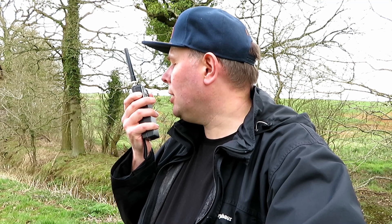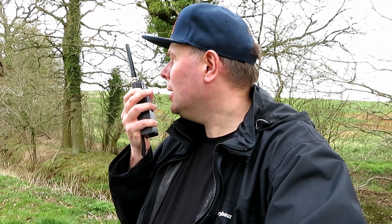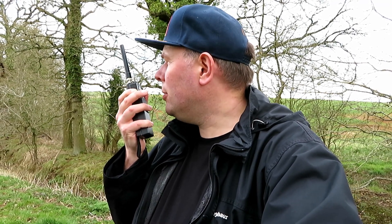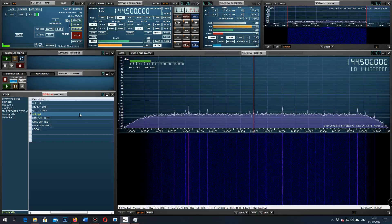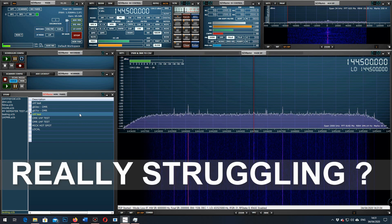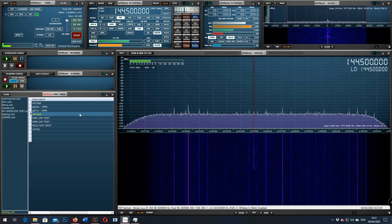Now the FT-23R — let's try it. This is G7LNK portable, down by the creek, bottom of the hill with the Yaesu FT-23R, the oldest radio on test here on 2 metres. This is G7LNK portable, down by the creek, bottom of the hill — FT-23R, radio on test here on 2 metres.